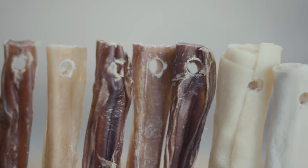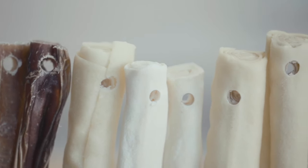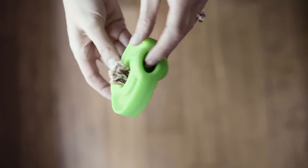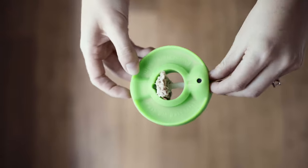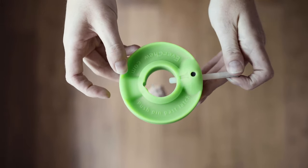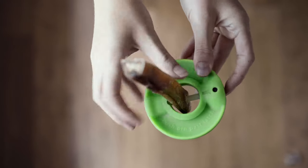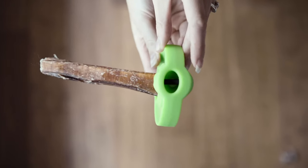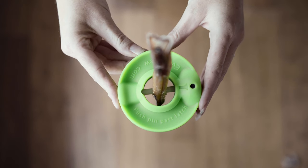Our chews come pre-drilled to fit our patent-pending nylon pinlock. Our pinlock is a two-step process that dogs cannot defeat: one finger pushes aside the rubber latch while a second finger pushes the pin free. Push in the pin, making sure that it pops into position behind the latch. And that's it — your dog can now safely enjoy a chew down to the last nibble.